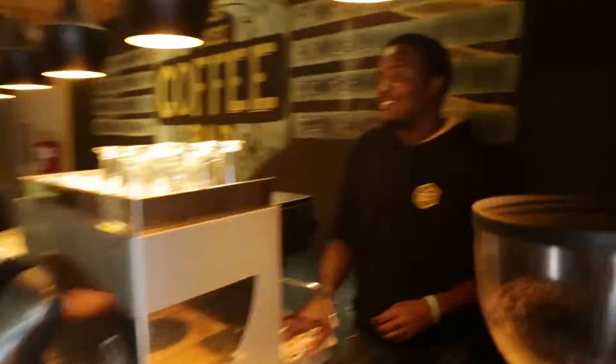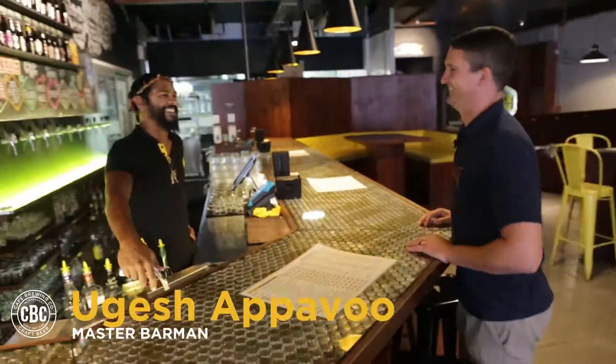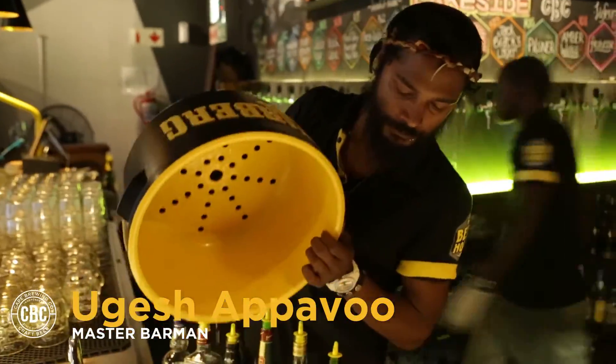Hello Beer House. I think I'll skip the coffee and go for a beer upstairs. Let's go see how Beer House pours their perfect pint. Welcome to Beer House, my name is Yogesh, I'm a barman at Beer House.